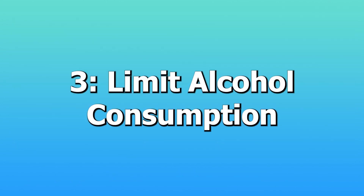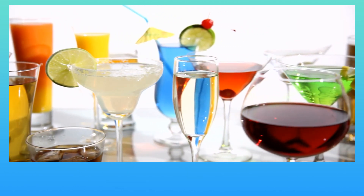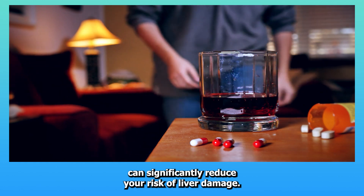Three: Limit alcohol consumption. Alcohol can exacerbate the liver-damaging effects of medications. Limiting your intake or avoiding it altogether when on certain medications can significantly reduce your risk of liver damage.